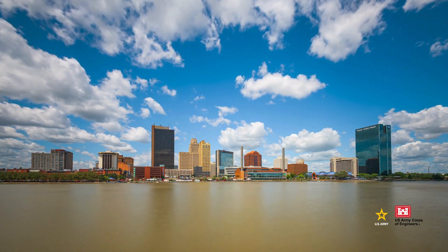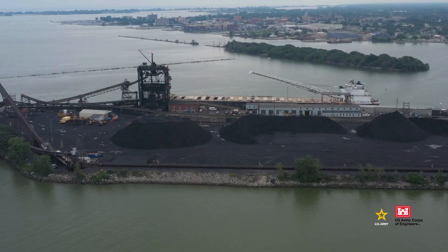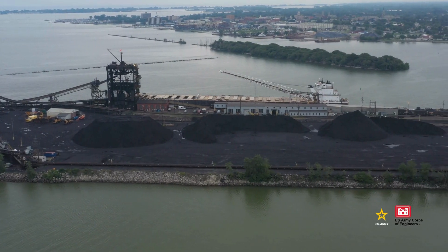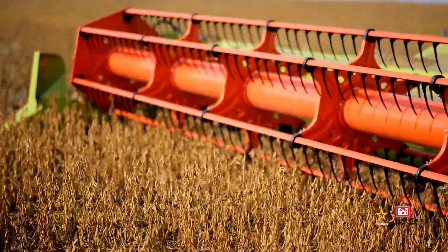Here's an example. The harbor in Toledo, Ohio holds incredible value to the United States. On average, nearly 10 million tons of commodities like coal, iron ore, and soybeans travel to and from this Great Lakes harbor.